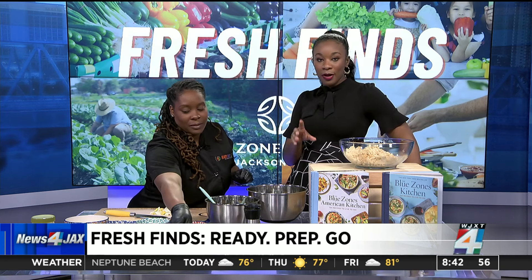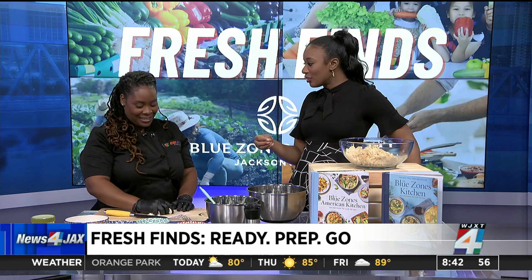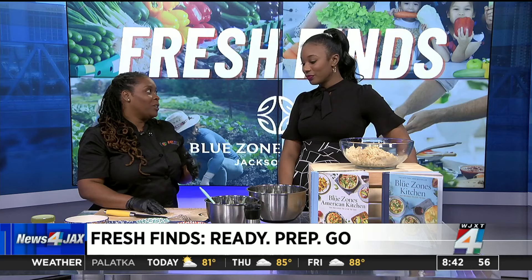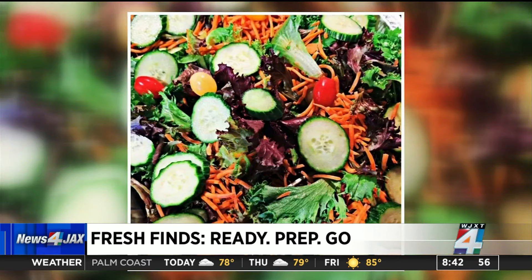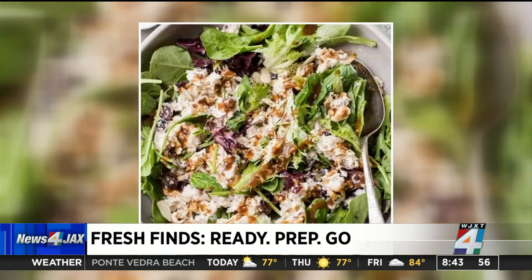A lot of people at home are probably not trained chefs, so what advice could you give them if they're trying a new dish that's healthier? I say just take what you love to eat and convert it to a healthier version — that's where I started. I loved chicken wings, so I converted that to baked chicken wings instead of fried. Just take what you love and find a healthier version of it.